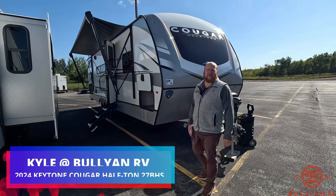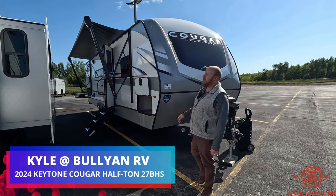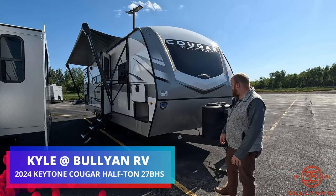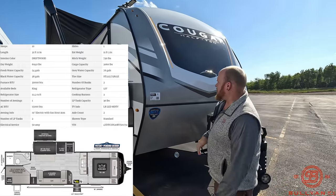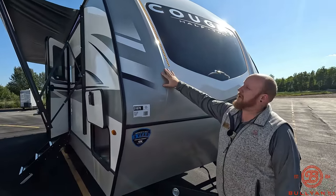Hey guys, welcome back. Kyle Dittman here at Bullion RV in Duluth, Minnesota. Today we're going to walk through a 2024 Cougar 27BHS. We'll get you on the outside and inside to see what you think. This is a great travel trailer with an auto level and a king bed, so a lot of great features. Let's get started.